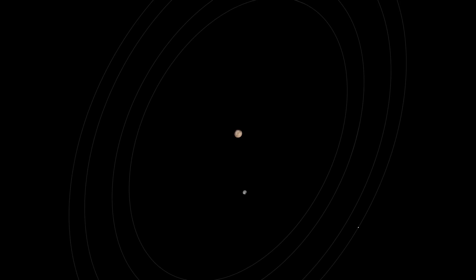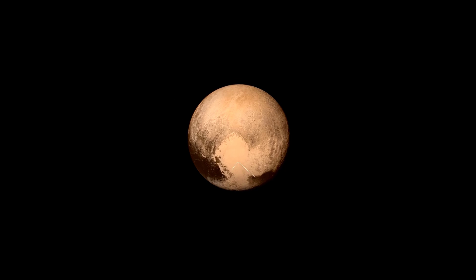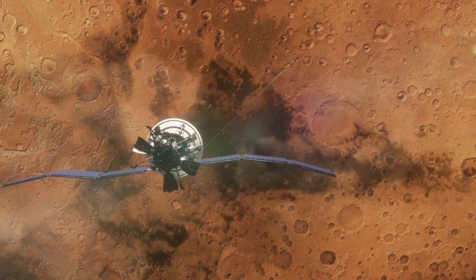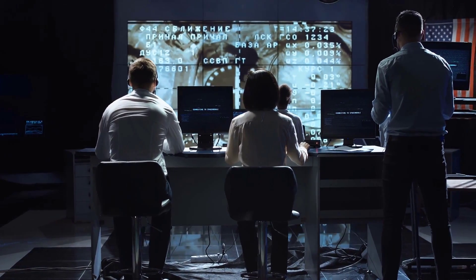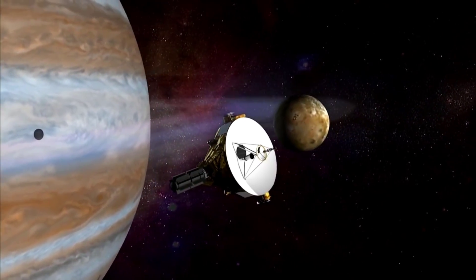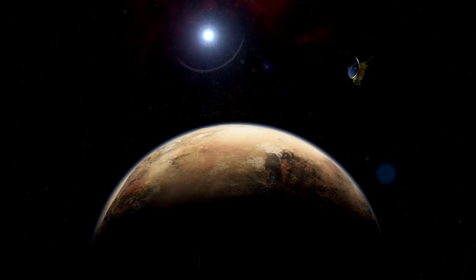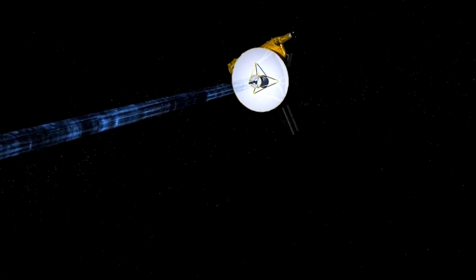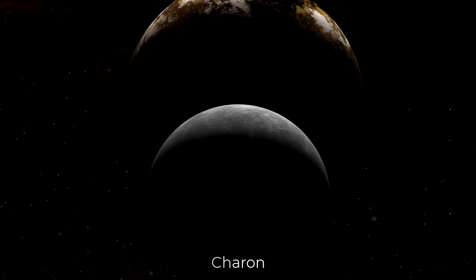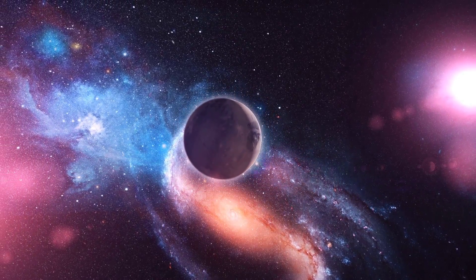We've all heard of Pluto, the distant dwarf planet that made headlines when it was declassified as a planet. However, recent discoveries have shed new light on it. In today's video, we're going to discuss the fascinating discovery that NASA has just released about Pluto. This new release came after the historic flyby by the New Horizons probe about six years ago in 2015, and the new visualizations from Pluto and one of its moons, Charon, marked the first time in history we have visuals from that faraway part of the universe.